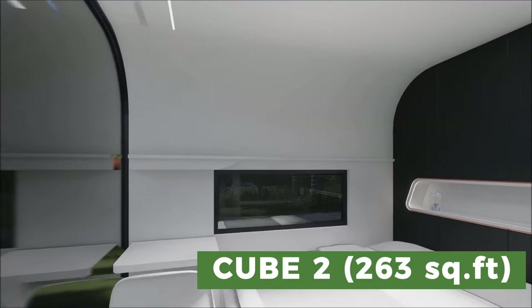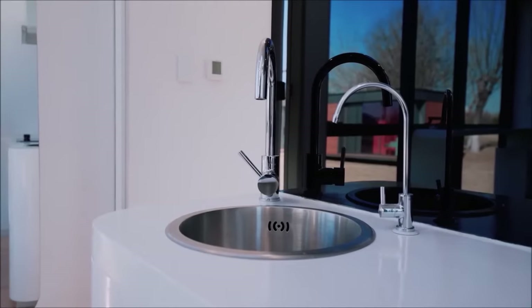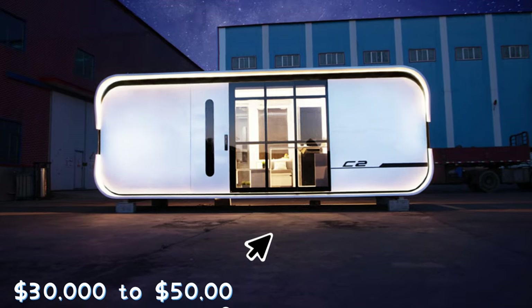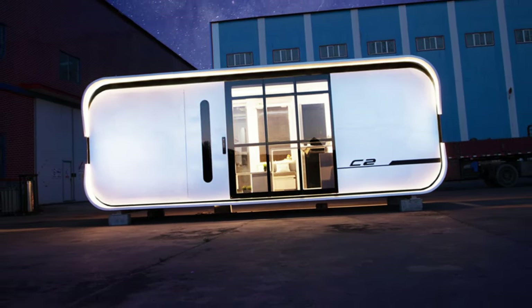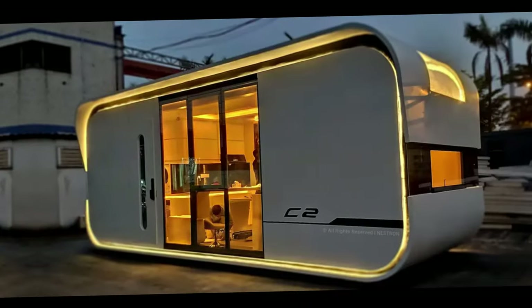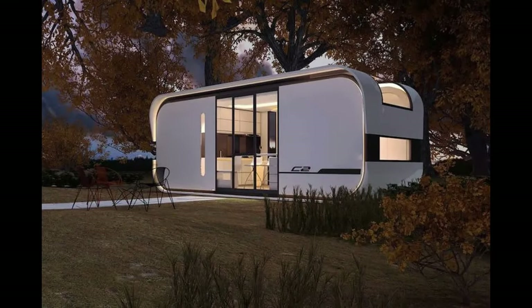Cube 2 is a 263-square-foot one-bedroom pod that can house up to four people. It features two skylights, a kitchenette, a bathroom with a shower and toilet, a closet, and a separate bedroom with a queen-size bed. The price of the pods ranges from $30,000 to $50,000 based on the model and level of customization. These pods are futuristic, comfortable, and intelligent — ideal for those who wish to live a simple yet daring lifestyle.